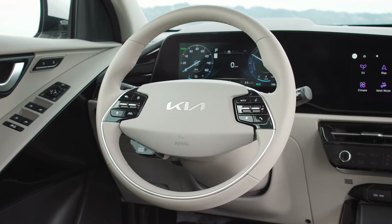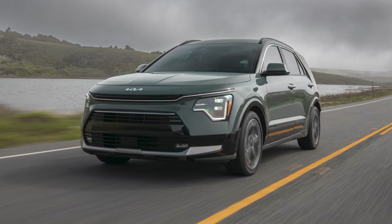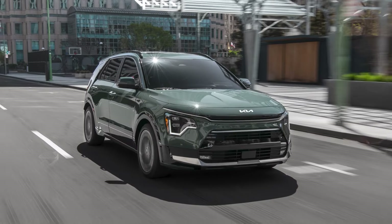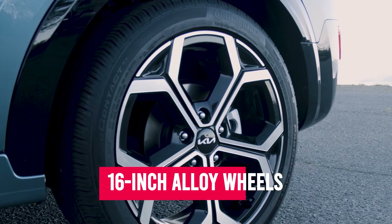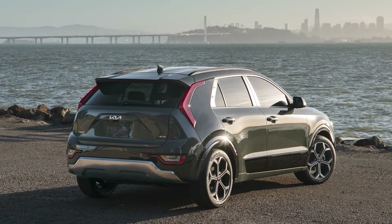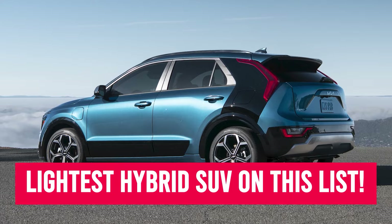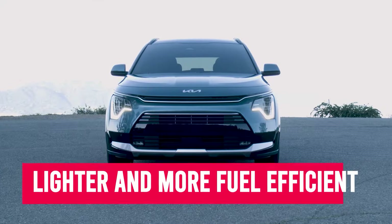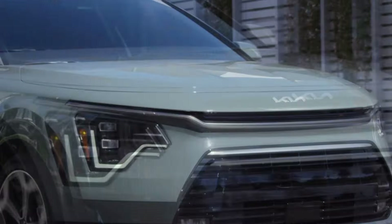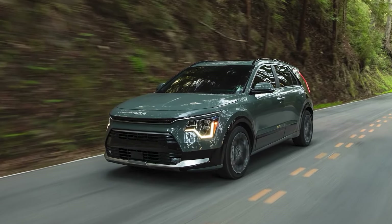One notable example is their use of regenerative braking, which captures and converts kinetic energy during braking to recharge the battery on the go. Kia also designed the Niro Hybrid with smaller and lighter features like 16-inch alloy wheels, managing to get the car's minimum curb weight as low as 3,071 pounds, making it the lightest hybrid SUV on this list. The car is lighter and more fuel-efficient, but it doesn't have as much horsepower as the other cars on this list. Still, if gas mileage is your top priority, that trade-off makes the Kia Niro Hybrid more than perfect for you.